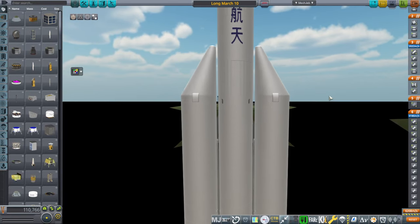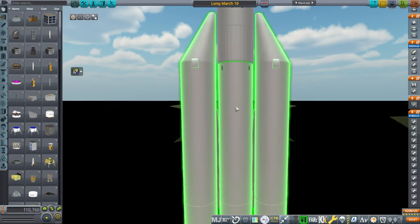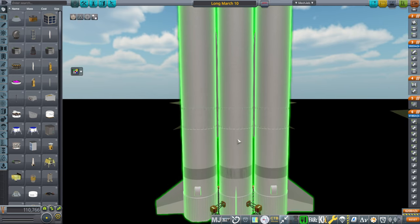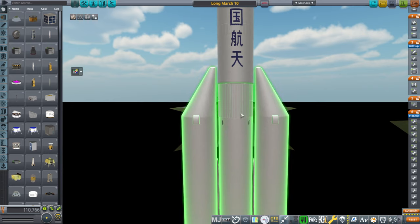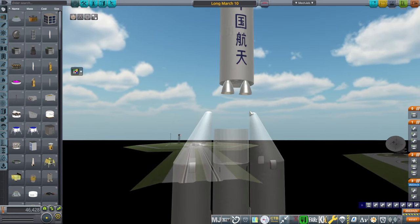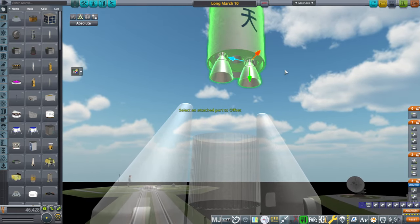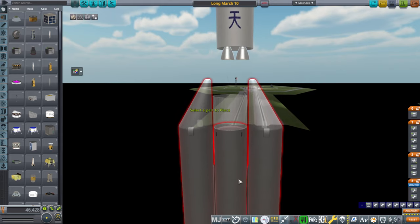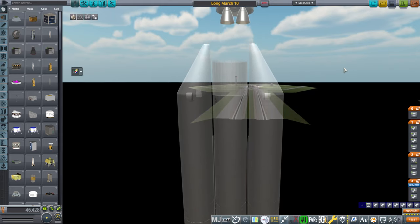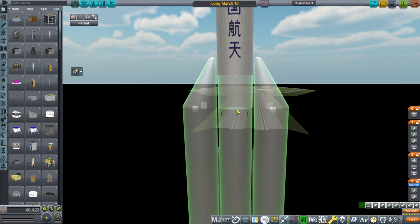While we're here I'll mention one other intention with the Long March 10: to be able to land the first stage if it doesn't have the boosters and is only carrying the second stage. In that case they'll only have one engine on the second stage, seven engines on the first stage, and have the first stage be recoverable. But who knows — we'll see about that.